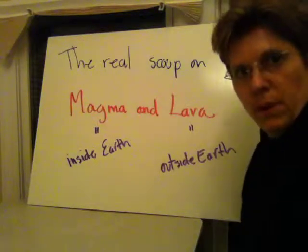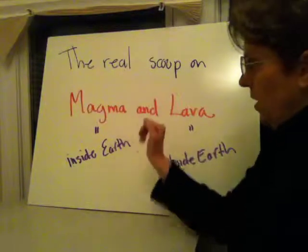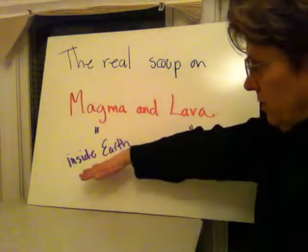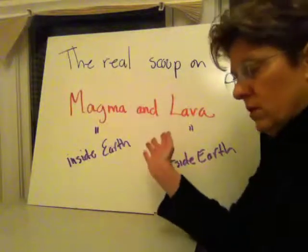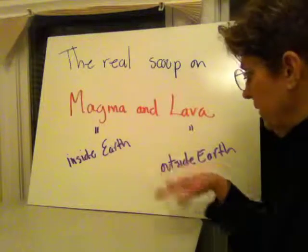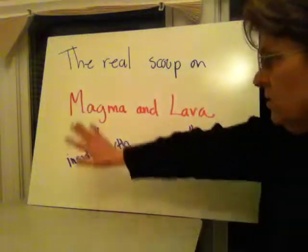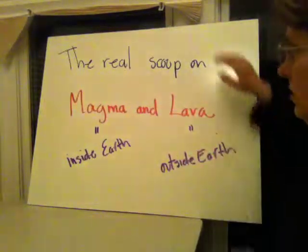I'd like to talk to you about the real scoop about magma. Magma is molten rock, and if it's still inside the earth it is called magma. Once it leaves the earth through a volcano or subduction plate, then once we see it we call it lava. So magma is inside the earth; once it's outside of the earth it's called lava.